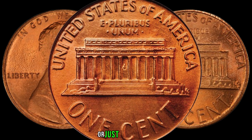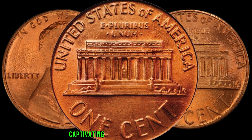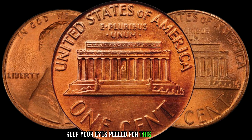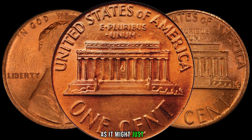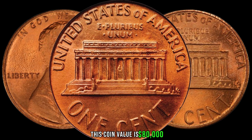Whether you're a seasoned collector or just starting out, the 1983-D Lincoln penny is a captivating piece of numismatic history. Keep your eyes peeled for this elusive coin, as it might just be the key to unlocking a hidden treasure trove. Finally, this coin's value is $80,000.